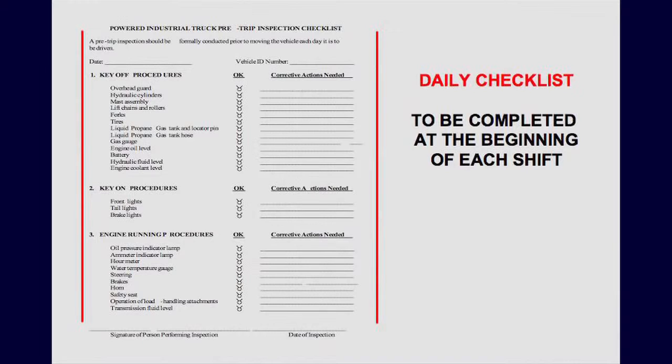Check each item, and if there are any problems, note any corrective action. The second step is key-on procedures — turn the truck on and check: do your lights work, does your horn work, those kinds of things. And then lastly, engine-running procedures — check whether those particular features are present and operational, and note any corrective actions. This should be completed at the beginning of each shift so we know the truck is safe to use for that particular shift.